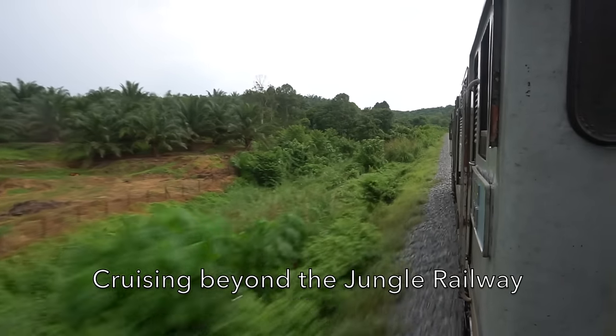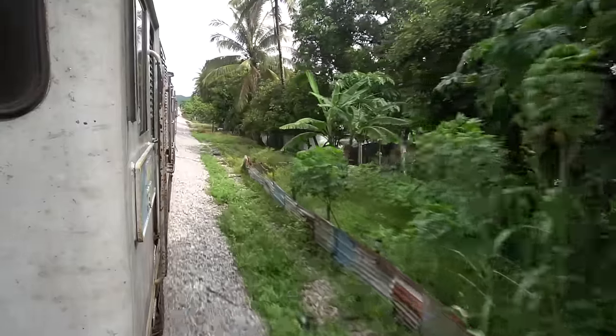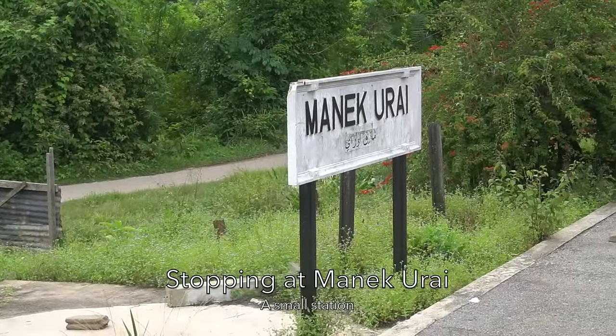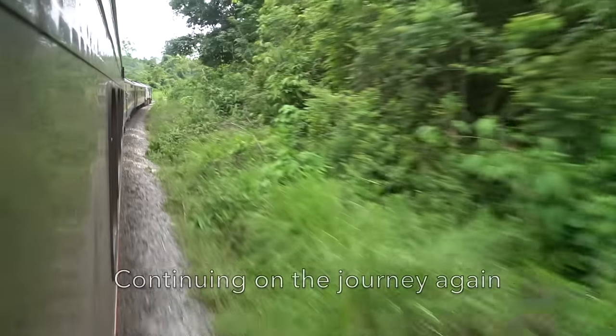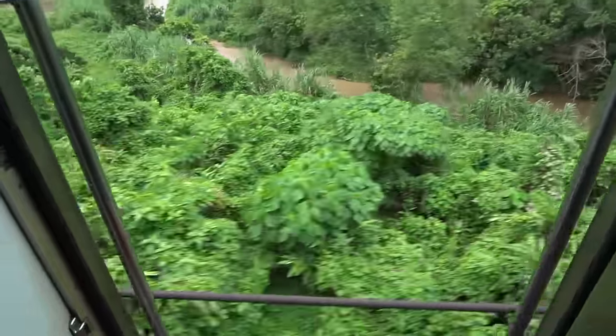Now the East Coast shuttle is entering the jungle railway. I'm now in the first coach, just behind the 23 class locomotive. The train also stops at a small station called Manek Urai, then continues on the journey again in the jungle railway. The train passes through many tunnels also, as this one is entering the tunnel.